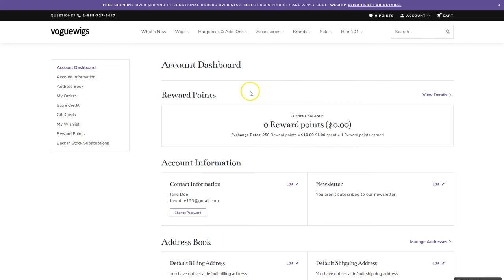Once logged in, you'll see a new updated dashboard that shows your points, order history, and saved shipping addresses.